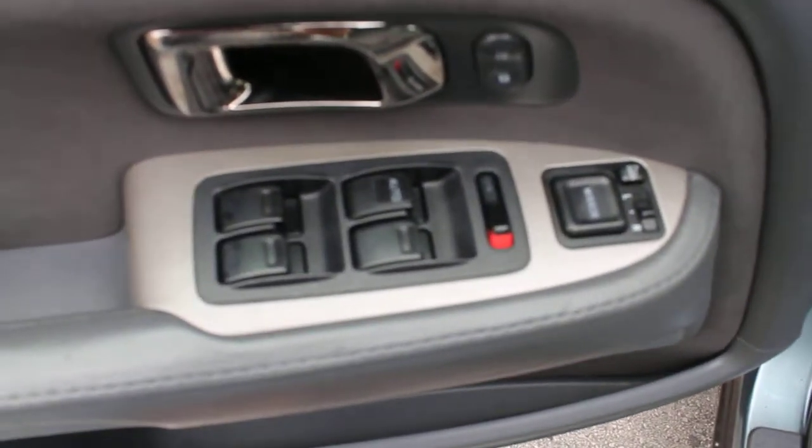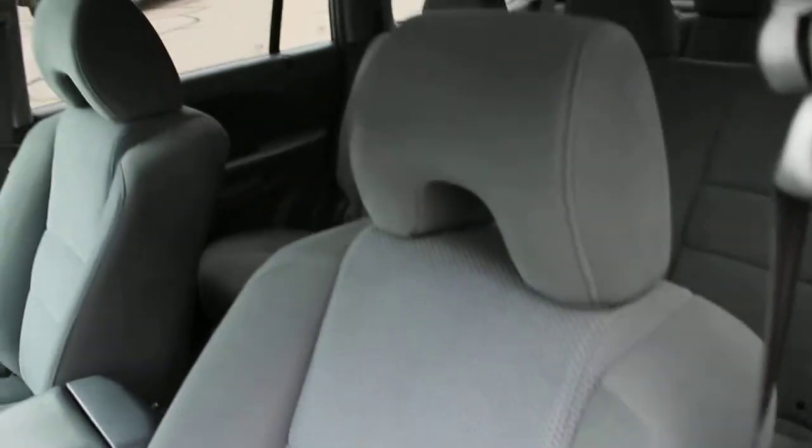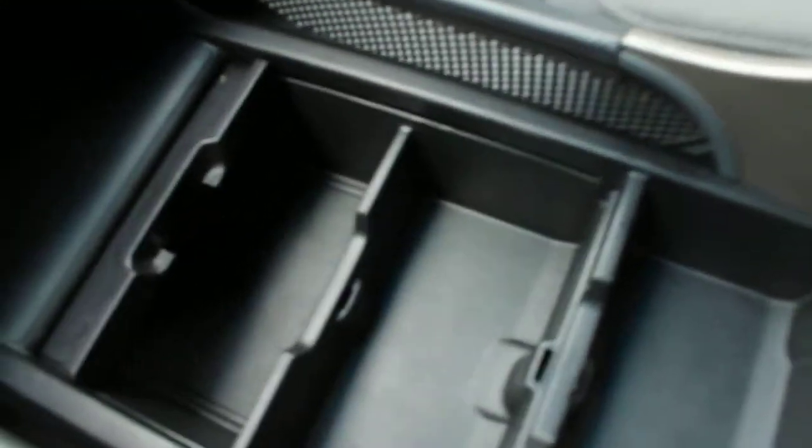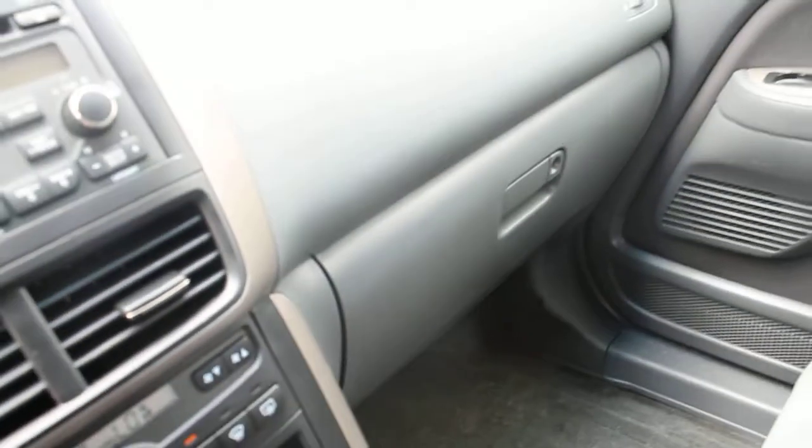Let's look on the inside — it's just as clean. This Pilot features power windows, power locks, power side mirrors, power seat, and cloth interior which is in excellent condition. The center console offers plenty of storage space and different options, plus several power outlets. The carpet is in excellent condition, and the plastic and vinyl are all in great shape.